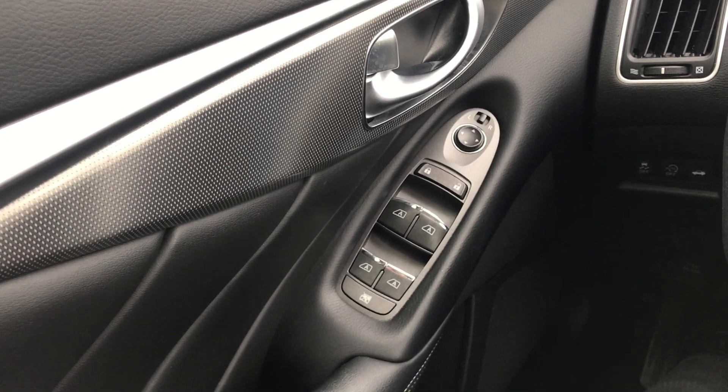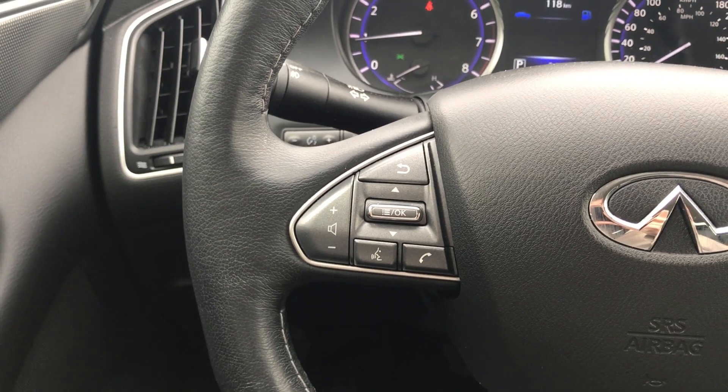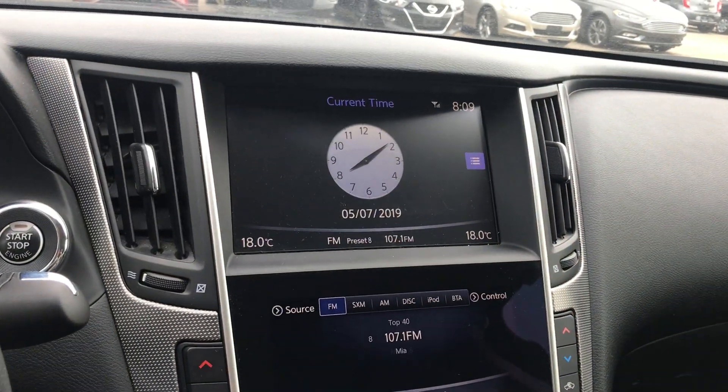On the inside in the front here we have automatic windows on all four windows, which is really nice. We have your audio controls as well as your display controls there on the steering wheel, and your cruise control over on this side. We have two touch screens here.